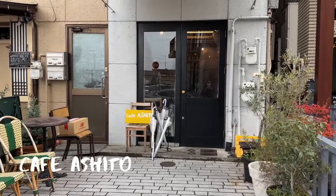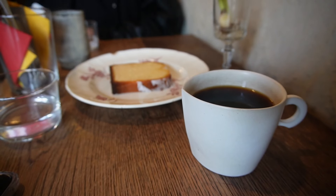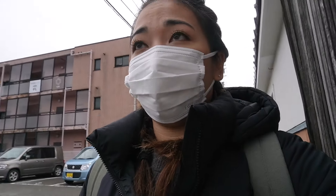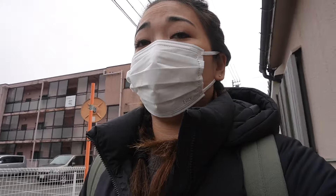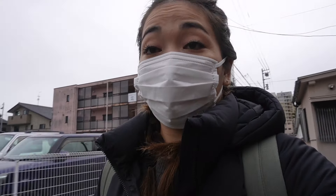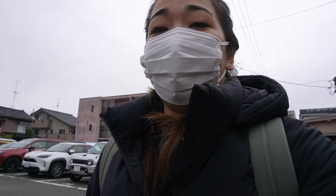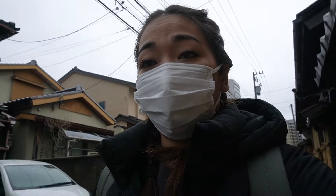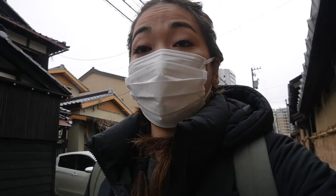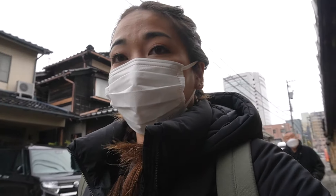We got coffee at a really cute hole-in-the-wall café — a smaller place with only a few tables and a small bar seating area. The shop owner was really nice, the hand-drip coffee was delicious, and so was the lemon cake that he made himself. Now we are heading to the samurai district, and after that we're going to walk over to the garden.